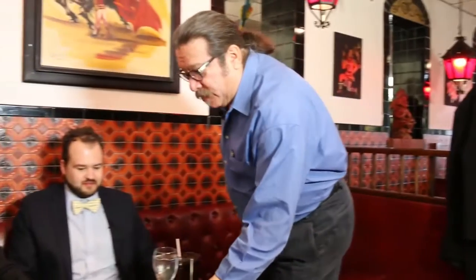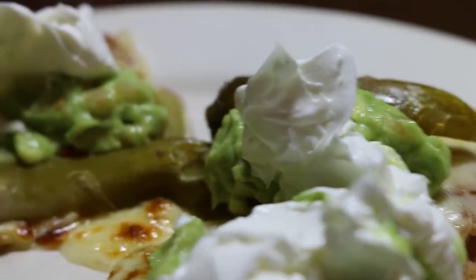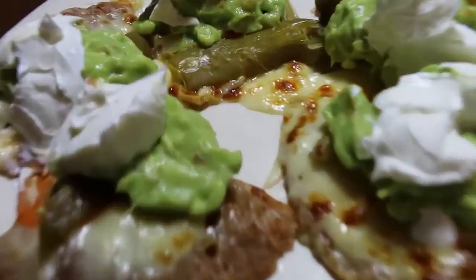These are our special nachos — a little fried tortilla chip, refried beans, melted Mexican cheese, jalapeño, pickled carrot, guacamole, and sour cream on top. Remember, the pickled jalapeños are spicy. What makes them special is the regular nachos don't have the sour cream, but actually, these are a little more expensive.